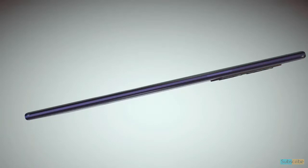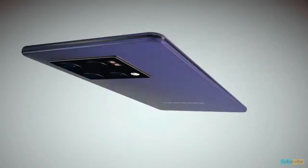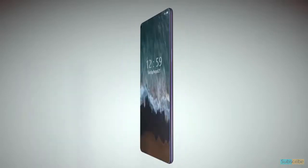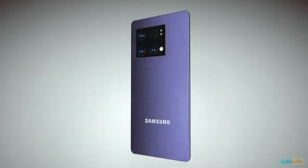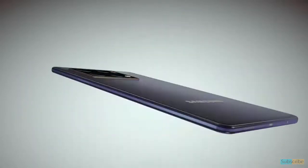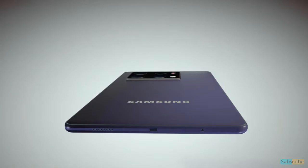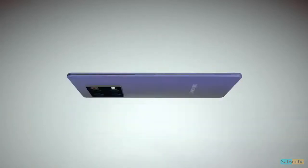Connectivity options include Wi-Fi, GPS, NFC, USB Type-C, and 5G. Security features include PIN, pattern, and an in-display fingerprint sensor. The upcoming Samsung Galaxy A74 will be launched in August 2022; the rest of the features have not yet been disclosed.